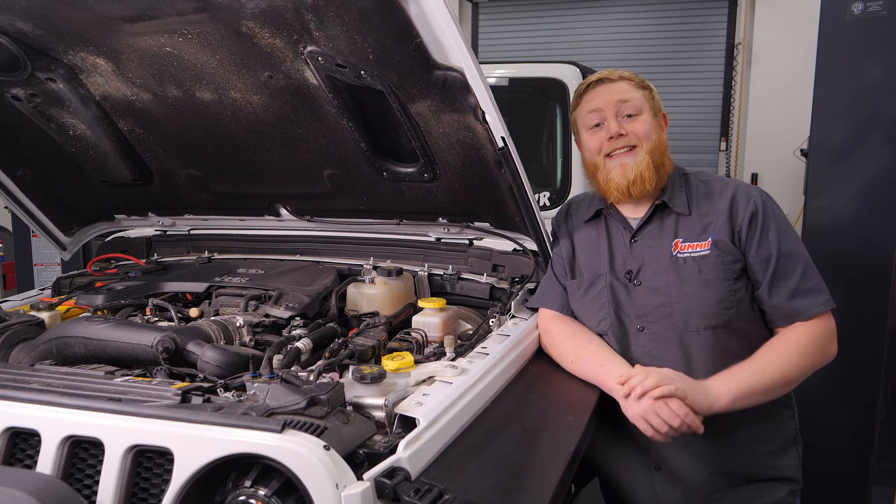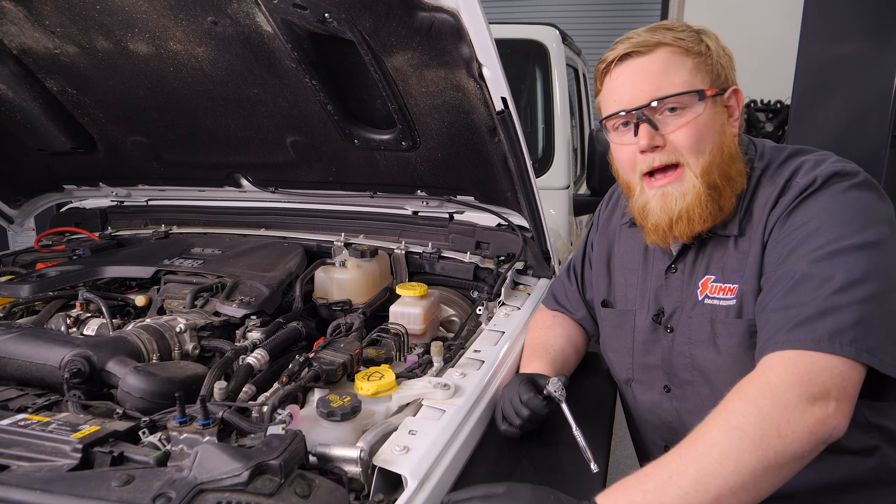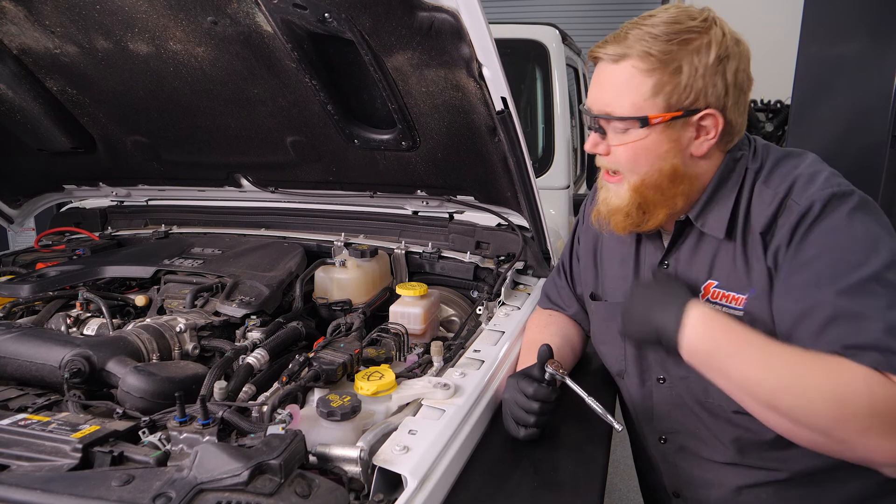That's enough about the part — let's get this thing installed. I went ahead and put on gloves and safety glasses and got our battery disconnected. Now we're going to go ahead and yank the engine cover off.